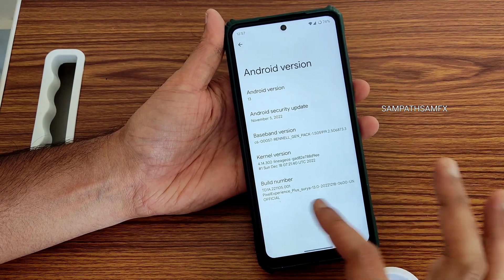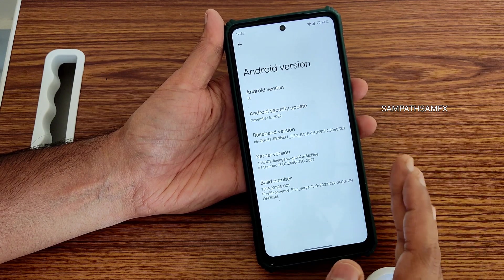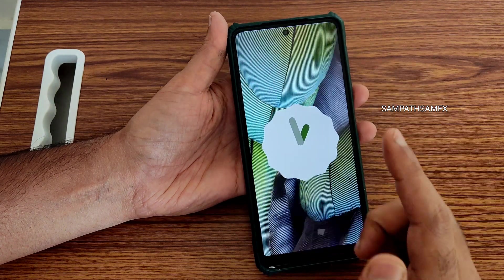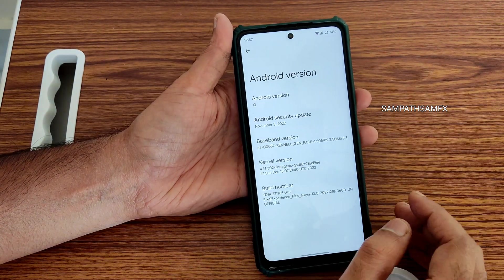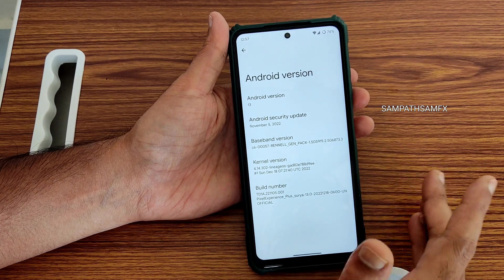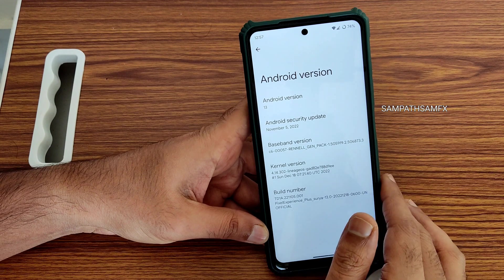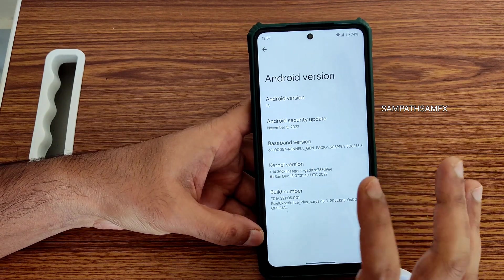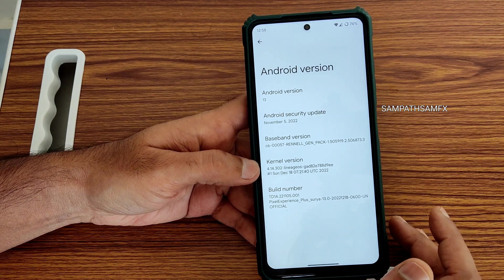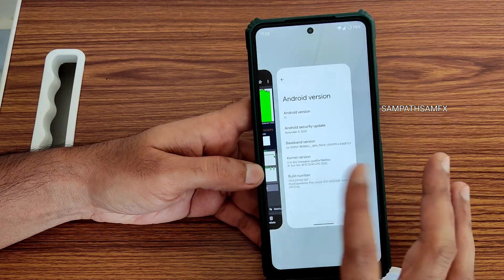It has recognized here the build number — you can see Pixel Experience Plus Surya, December 18th 2022, which is the latest build available with Android version 13. November 5th is the latest security patch, which is a little bit older — we are already almost at the end of December. The kernel version is 4.14.302 and Lineage OS kernel has been used here.